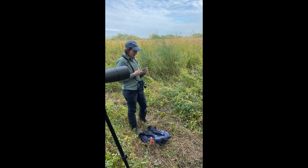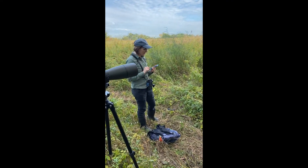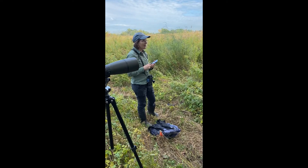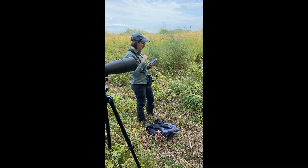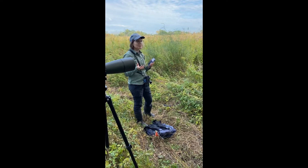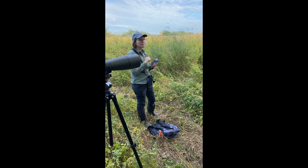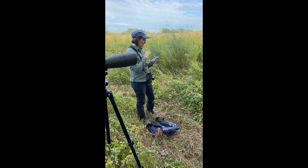The Sora is a small, chicken-like bird that is found in wetlands. They're not chickens - they're chicken-like. Rails are most closely related to cranes and limpkins.